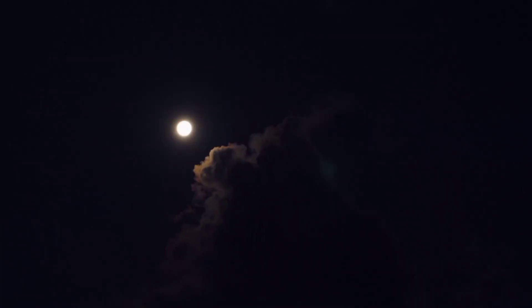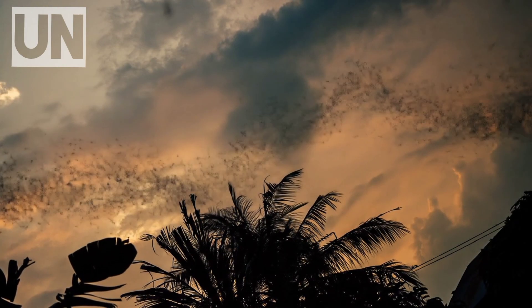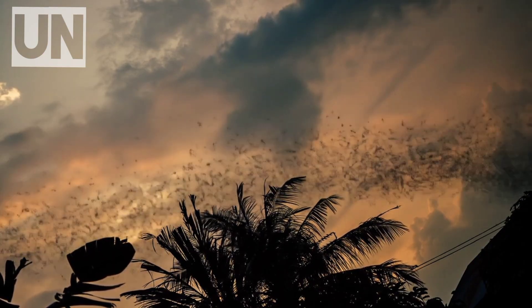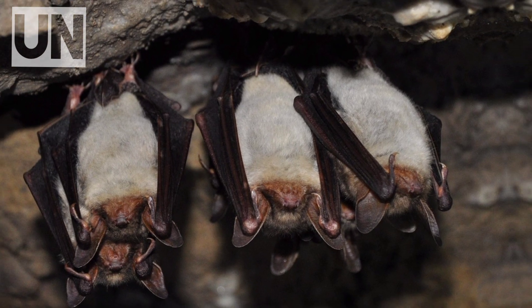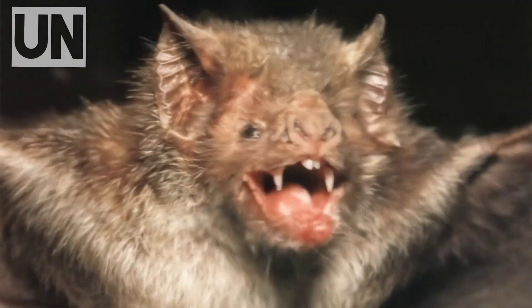In the blackest hours of night, while most creatures sleep, a silent shadow glides just above the Earth's surface. It's small, barely the size of a human hand, and yet it's one of the most disturbing predators ever documented. This is Desmodus rotundus, the common vampire bat.